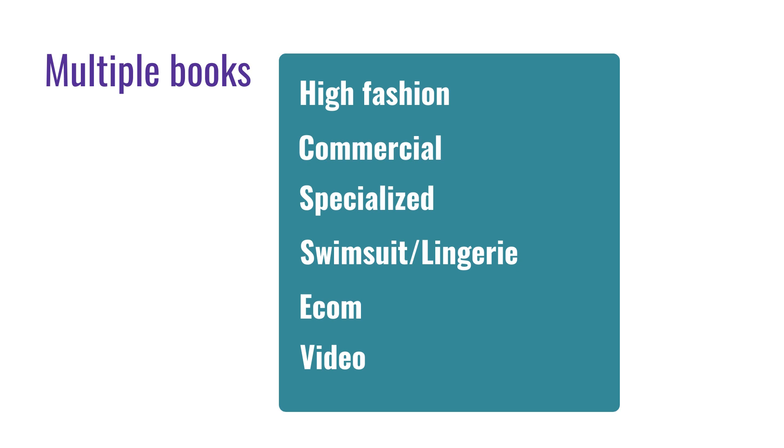You can also have multiple books. I have multiple books and it has worked really well for me. You could have a high fashion book, a commercial, specialized, swimsuit and lingerie, e-com, or even video. You don't have to have multiple books — a lot of models just have one. But I like having multiple. So I have my main book, and if I'm at a client that is specifically e-com, I'll say to them, 'I also have an album with a bunch of my e-com work — would you like to see that?' Almost always they say yes, and they're like, 'That was really cool to see your e-com work.' Do whatever works for you, your time, your budget, your energy.